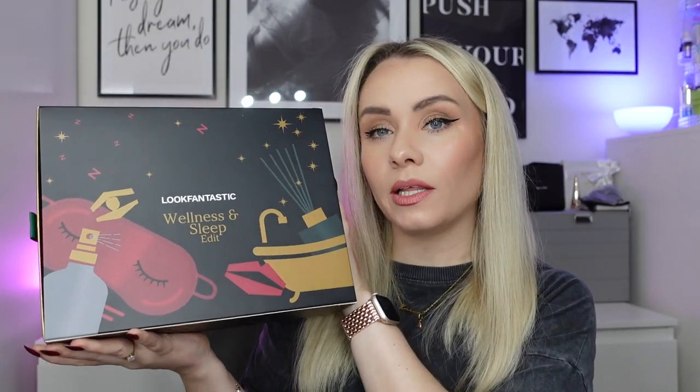Hi guys, welcome back to my YouTube channel and welcome back to another video. In today's video we're unboxing the Look Fantastic limited edition wellness and sleep edit. So here it is - this is one of the festive boxes from around the Christmas period. It's definitely not the festive period anymore, it's New Year, but I still wanted to share this with you. If it's still available I will leave it linked in the description box down below.